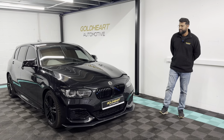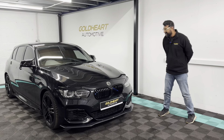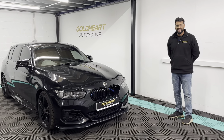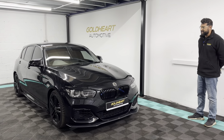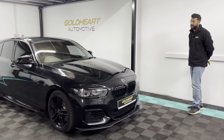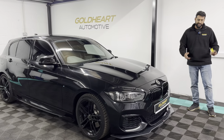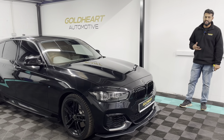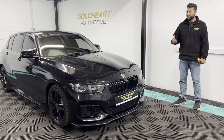Welcome to this walk-around video of this BMW M140i. My name's Ish from Gold Hot Automotive and this is a 2018 M140i Shadow Edition, finished in sapphire black metallic with the black full leather interior. The purpose of this video is to give you a brief overview of the condition of the car, talk about the history, and a little bit about where we purchased it from.